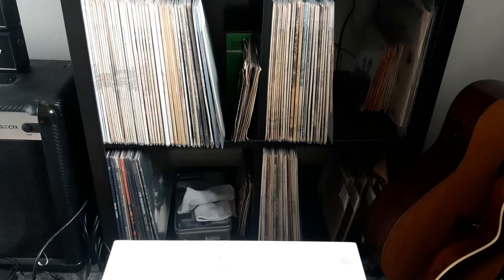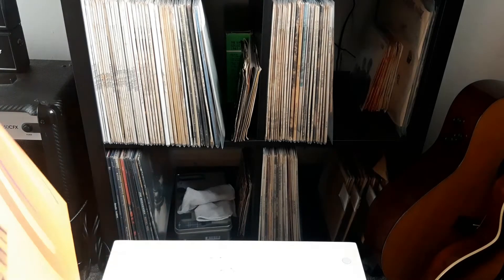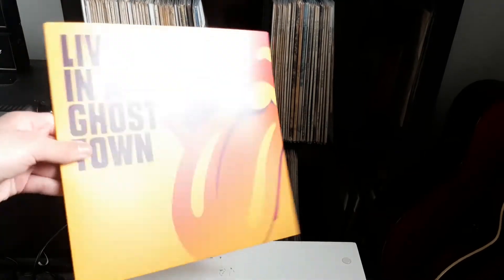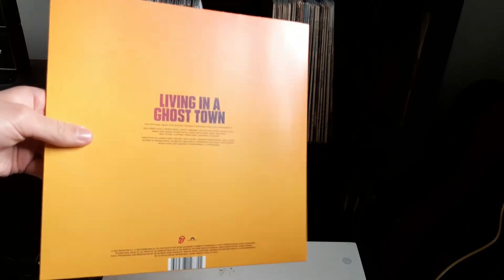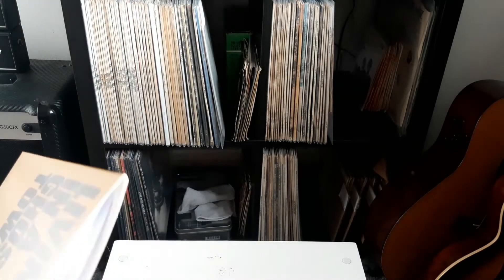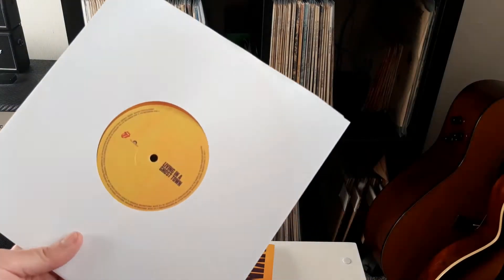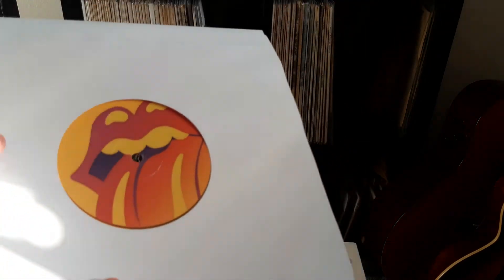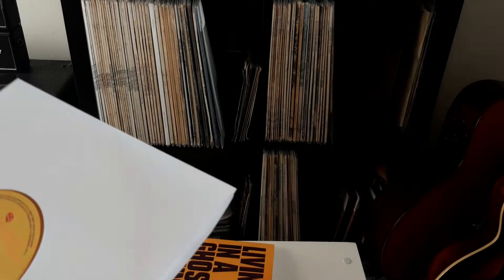Firstly, they came in these really nice card sleeves, which is cool, very nice. They're one-sided as well. They come with a nice white inner sleeve, as you can see, which keeps it protected, and that's the label on the smooth side.